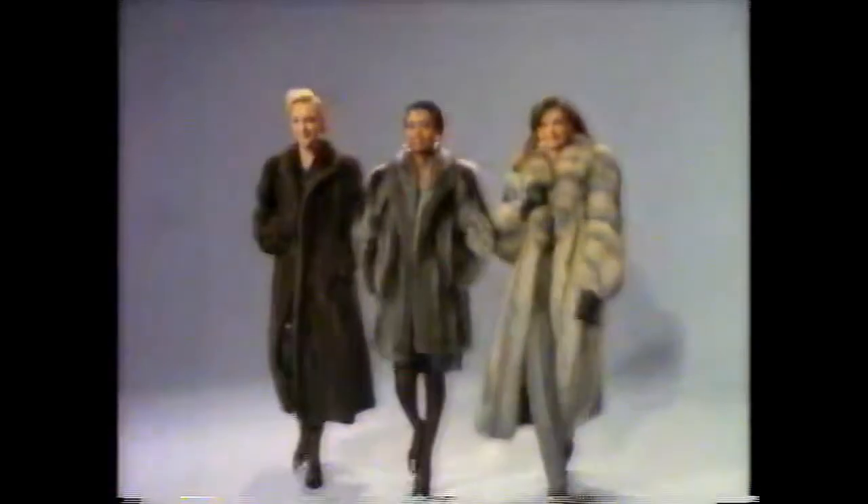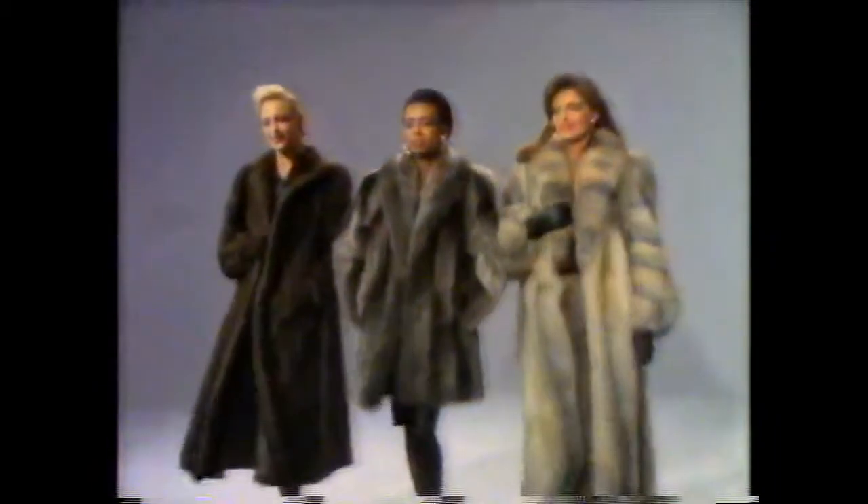Where can you find over 2,000 magnificent furs priced to sell at spectacular sales savings? At Ribnix, where our incredible expansion sale is going on now at the newly remodeled Ribnix store. Ribnix has always offered you more fabulous furs than anyone else. Now,